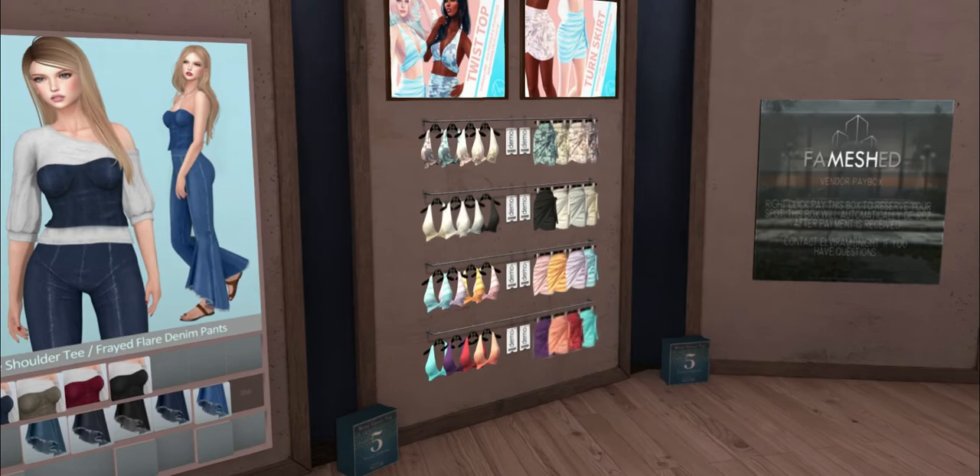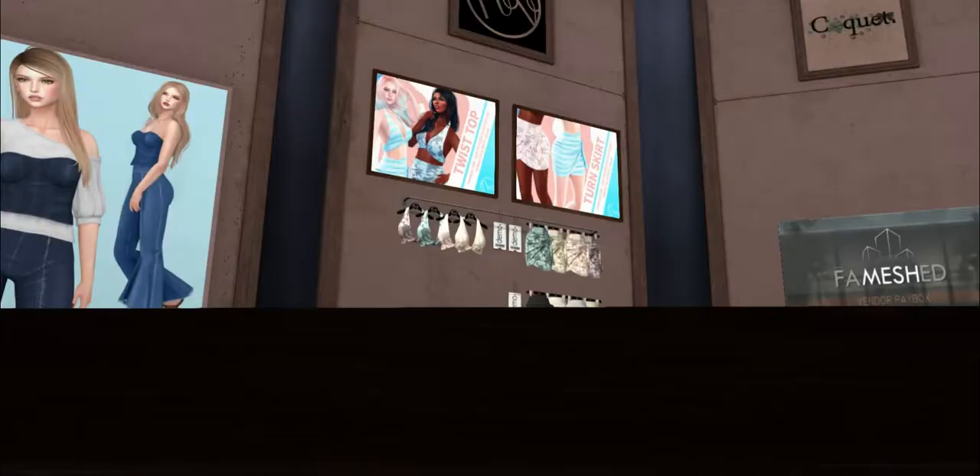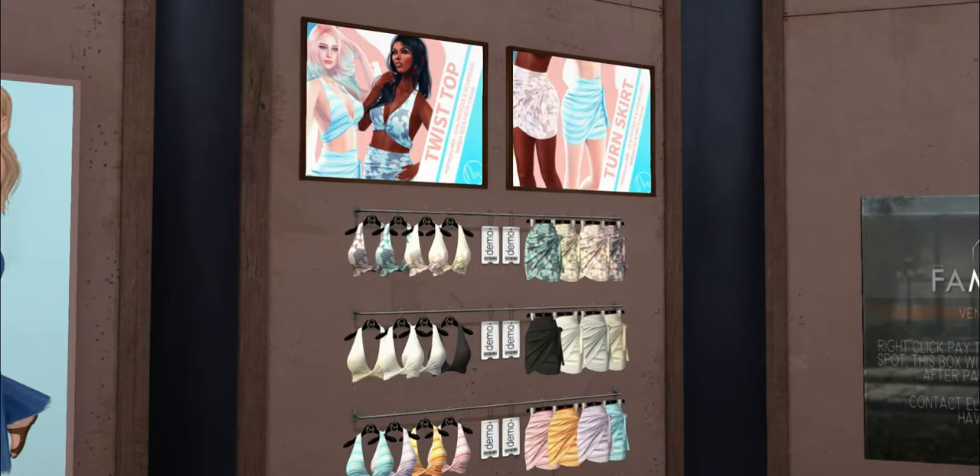Twist top and turn skirt — these are from Neve. They really changed up their logos; I like these, like their ad style. I love the colors. And this is from Damselfly.